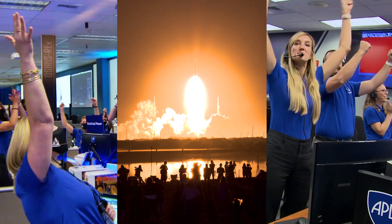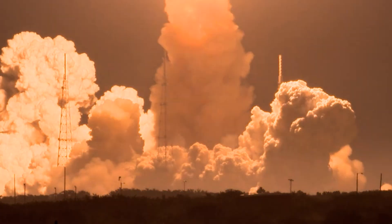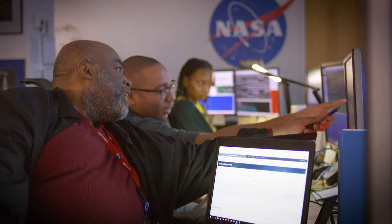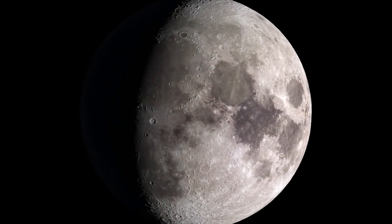NASA is returning to the moon with our new mission called Artemis. You are part of the Artemis generation and we need you for this very important mission. Are you ready? In a few minutes, you will be stepping into the roles of NASA experts and learning what it takes to make lunar exploration possible with our new education content from NextGenSTEM called NASA's Exploration Experience.